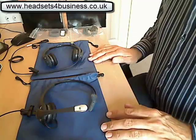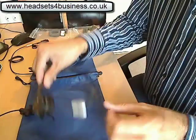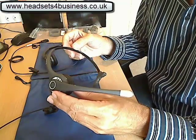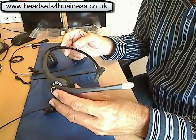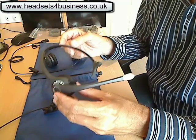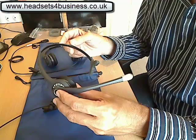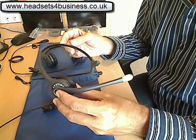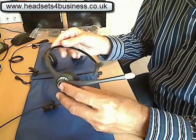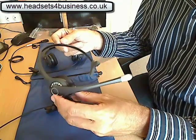These are what we class as a high transmission headset, which basically means the components in them are naturally louder. So if you've been told that you need an amplifier for your telephone — which the Plantronics guides and the Jabra guides will often tell you — that can increase the overall cost significantly, often doubling it in certain cases. In this particular case you can do the same job without an amplifier by using a high transmission headset.